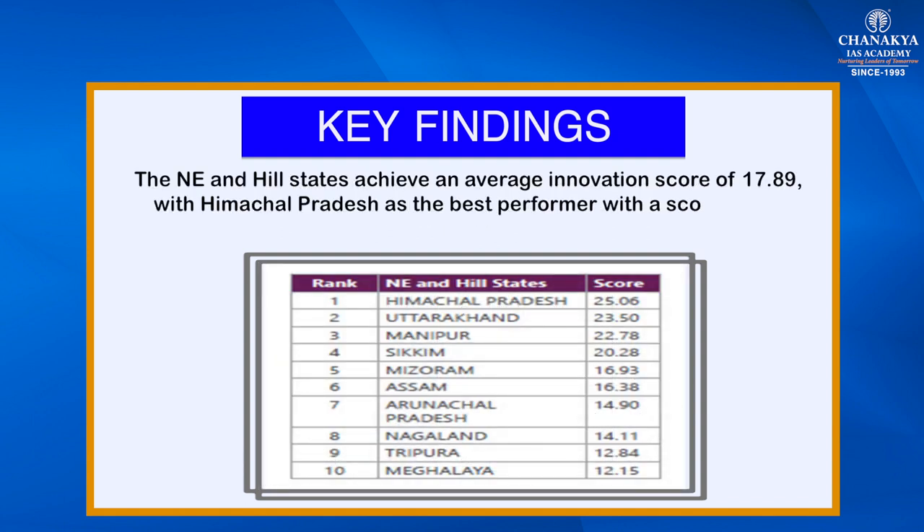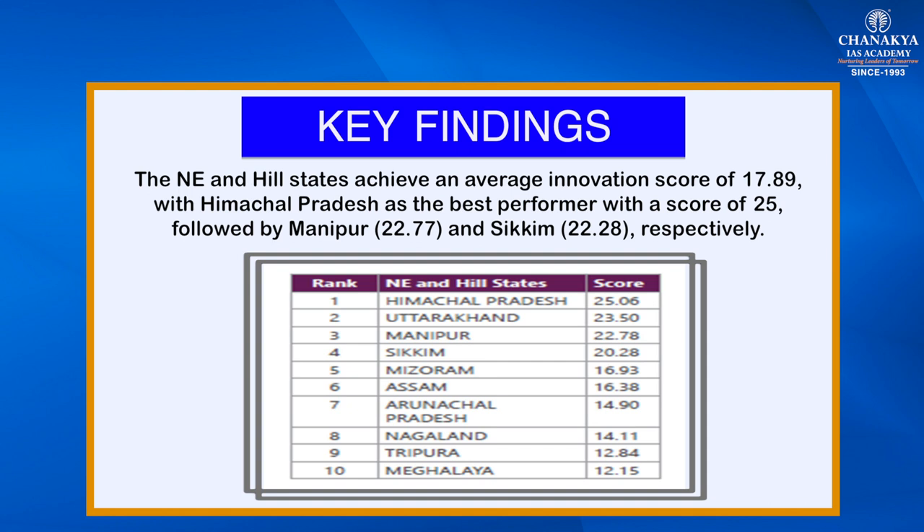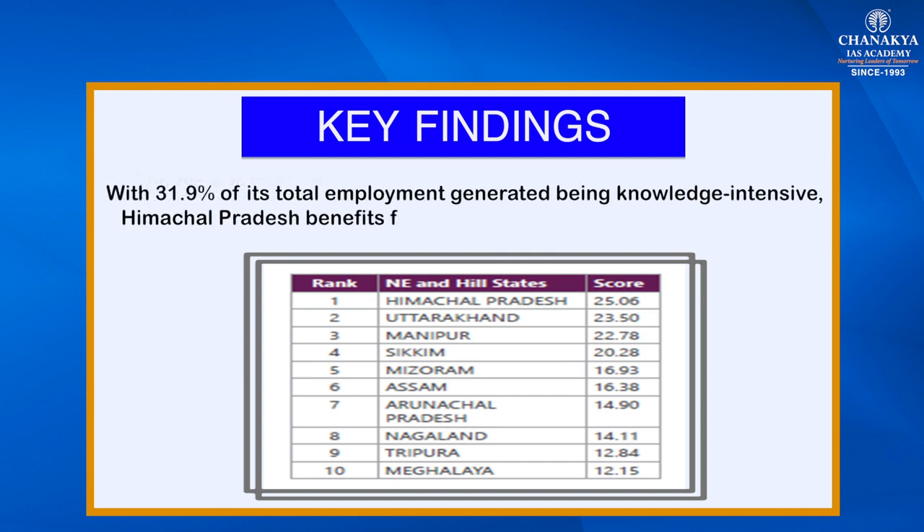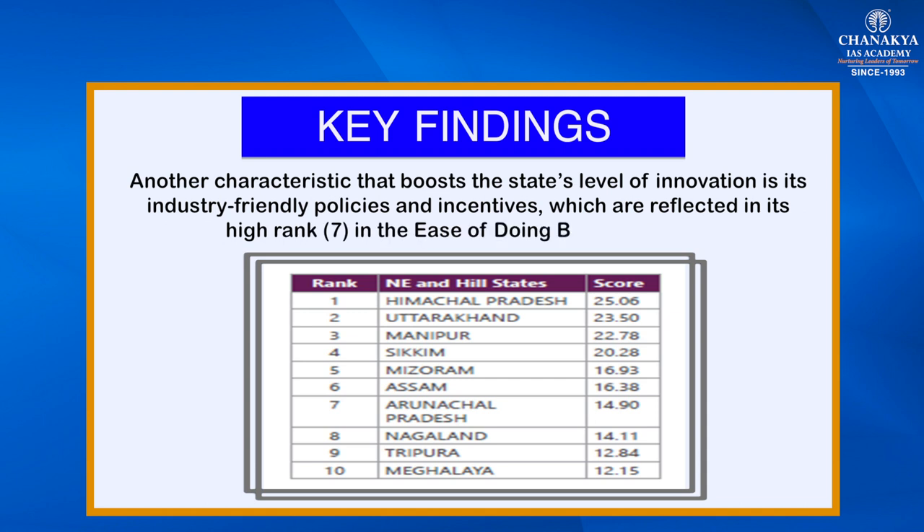Amongst the northeastern and hill states, Himachal Pradesh emerged as the best performer with a score of 25, followed by Manipur at 22.77 and Sikkim at 22.28. With 31.9 percent of its total employment being knowledge intensive, Himachal Pradesh benefits from a high number of knowledge workers. Its industry-friendly policy and incentives, reflected in its high rank in the ease of doing business index, also boosted its innovation ranking.